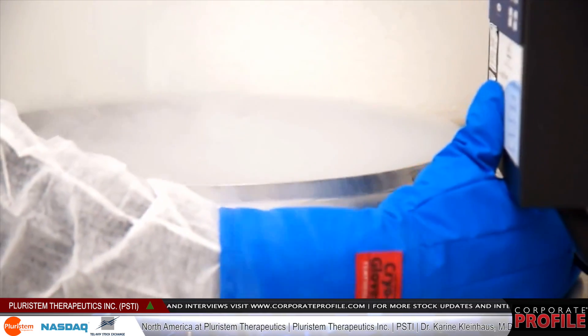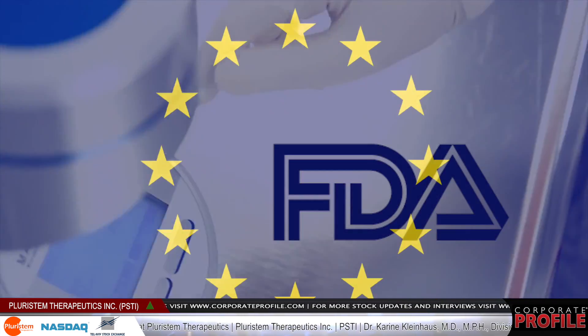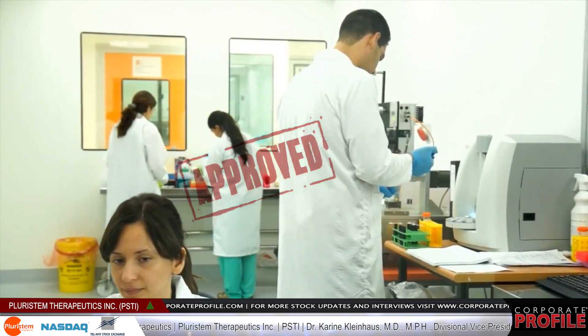Our manufacturing facility is both FDA and European Union approved, making it the only one in our space which has achieved this.